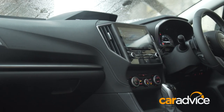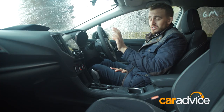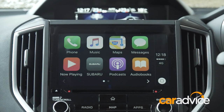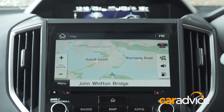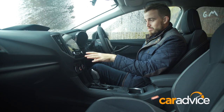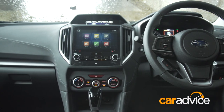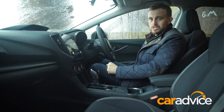Up front is where the Impreza really makes more of an impression. There's a large, dominant touchscreen media system with Apple CarPlay and Android Auto. In this spec we also get sat-nav, but all models come with a rear-view camera. The screen itself is bright, colourful and easy to use, and the whole centre interface is much better than the previous generation Impreza.